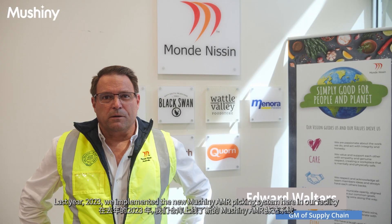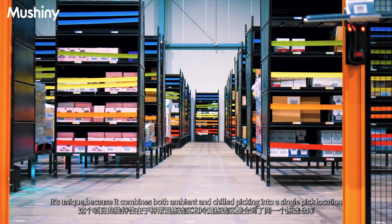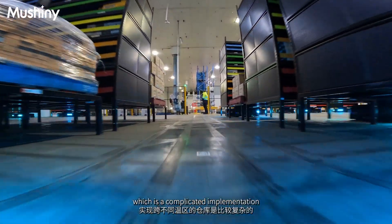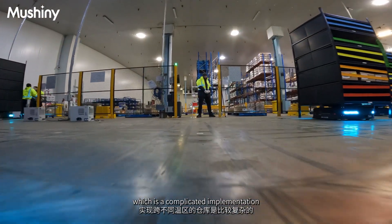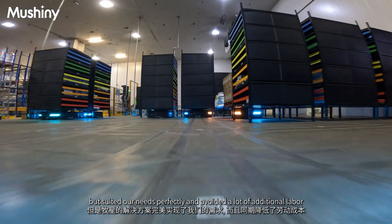Last year, 2023, we implemented the new Mashini AMR picking system here in our facility. It's unique because it combines both ambient and chilled picking into a single pick location, which is a complicated implementation, but suited our needs perfectly and avoided a lot of additional labour.